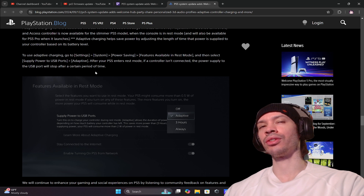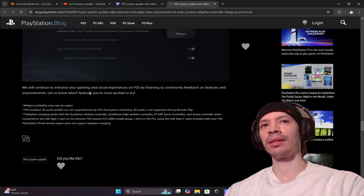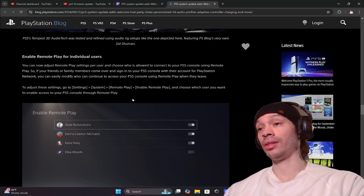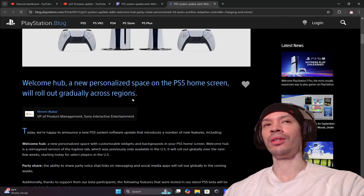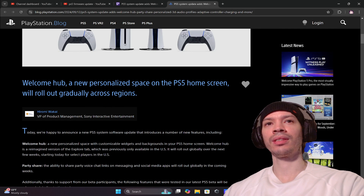Sony will continue to enhance the gaming and social experience on PS5 by listening to community feedback on features and improvements. This is a pretty huge update — let me know what y'all think in the comments. Have a great day and enjoy this update — peace, y'all like and subscribe!